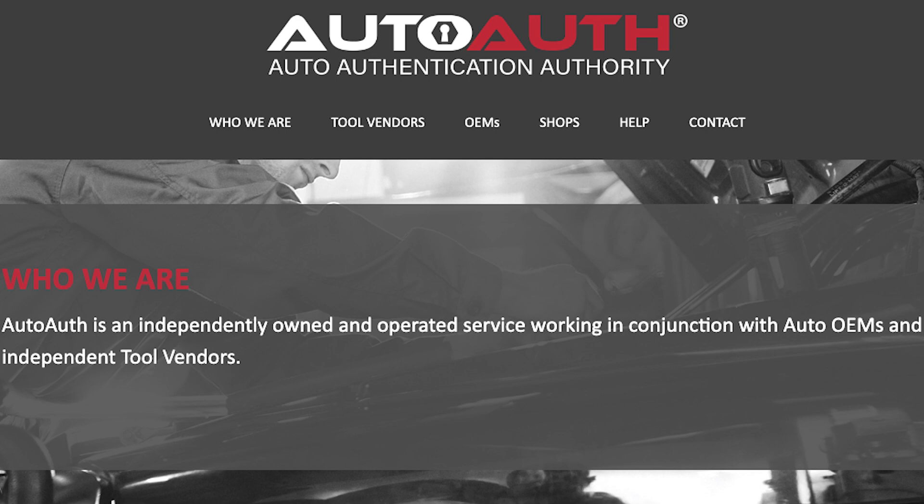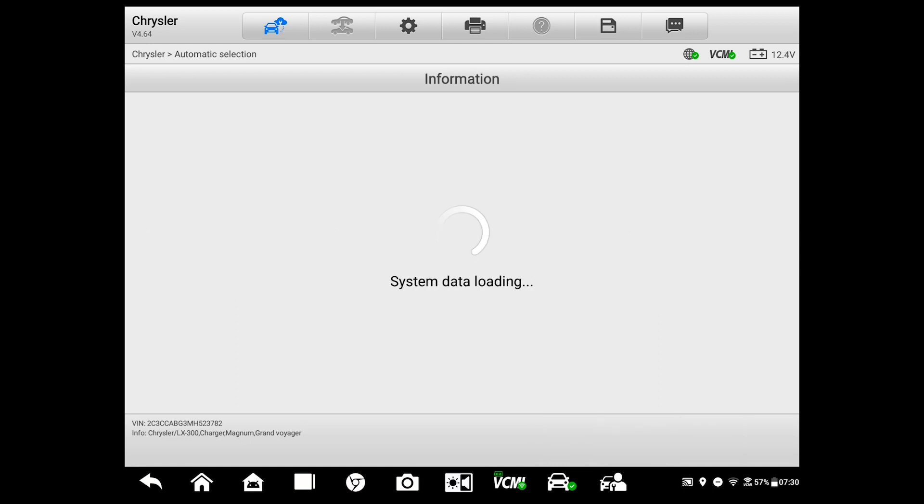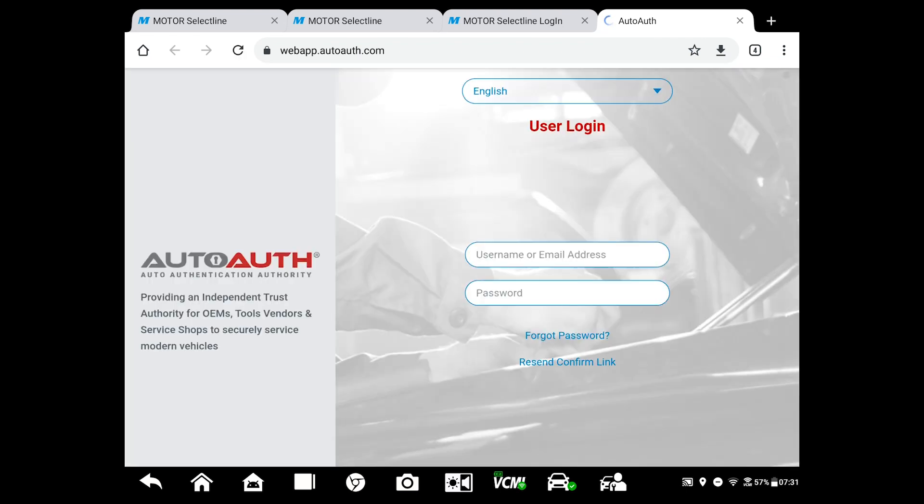In the case of Stellantis, the third party is an independent service called AutoAuth.com. The site allows you to set up an account for your shop and to register, under the base plan, up to five approved Wi-Fi enabled scan tools for $50 a year. Higher tier plans are available as well. Most aftermarket scan tools are now FCA compliant — that includes the entire Autel MaxiSys line, as well as the MX-808 and TS-608 service tablets. My MS-919, for example, even allows me to access the service site, set up the account, and then access the account right directly on the tool.